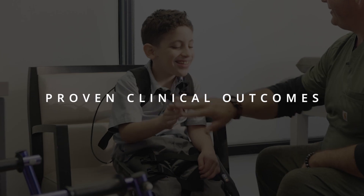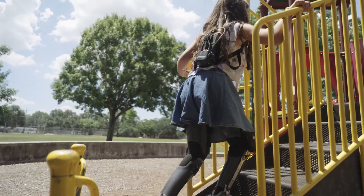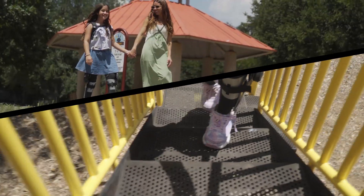Backed by an IRB-approved clinical study, the Agilic delivers measurable improvements in walking endurance and functional mobility.